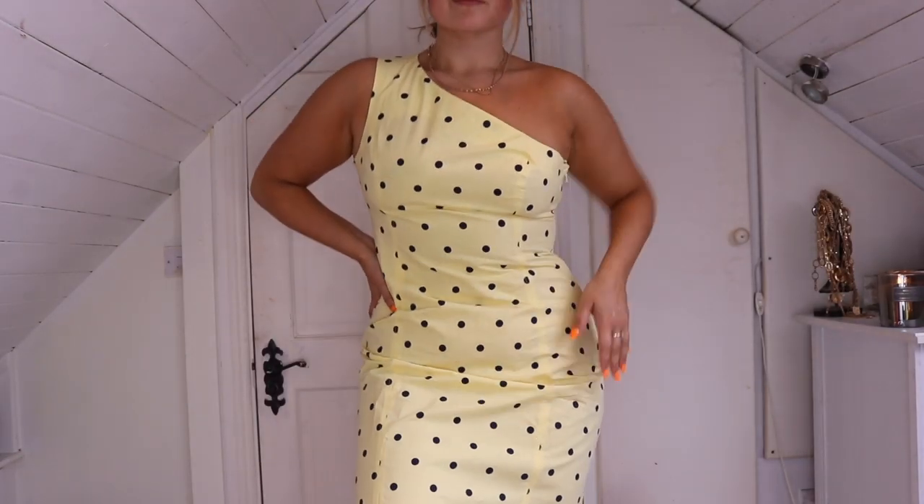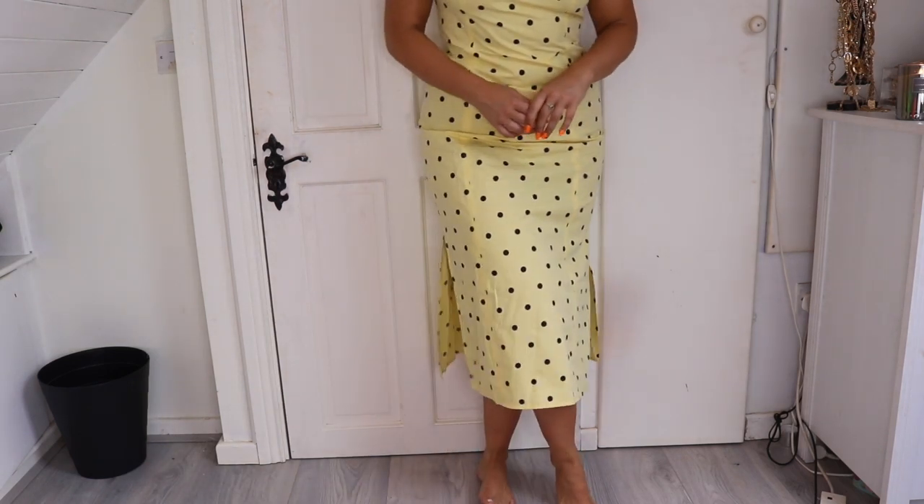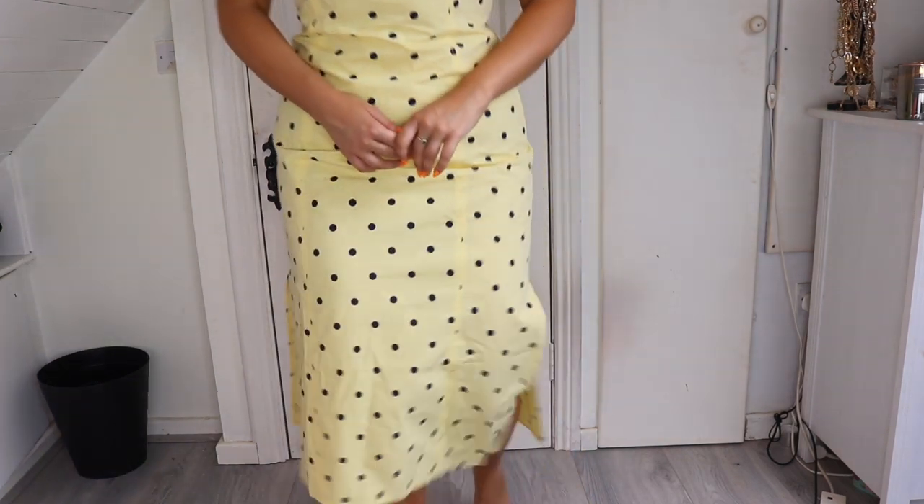I also absolutely love this yellow polka dot dress. I think it's a really cute summer dress — perfect for a barbecue or anything summery. It looks gorgeous with white runners, and you can throw the little denim jacket on top, or even boots if you want. I think runners or sandals would look really cute with this. It's a nice length, really comfortable, dressy but you can dress it down — it's a definite fave for me.